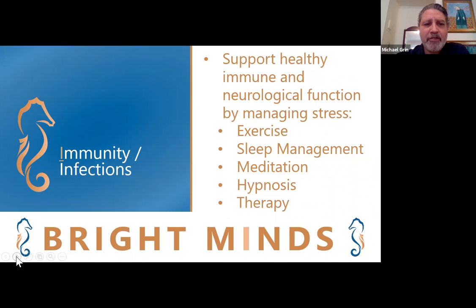We think it's important to support healthy immune and neurological function by managing stress, such as through regular exercise, good sleep management, meditation, and perhaps hypnosis and therapy.